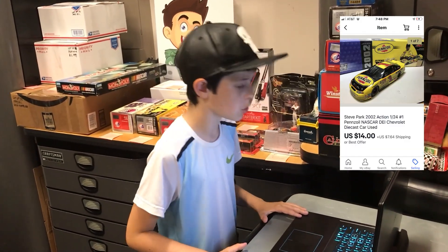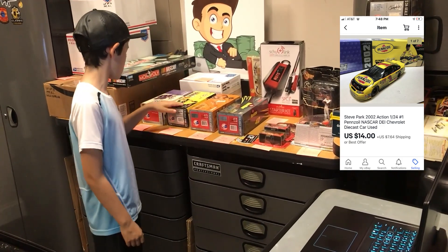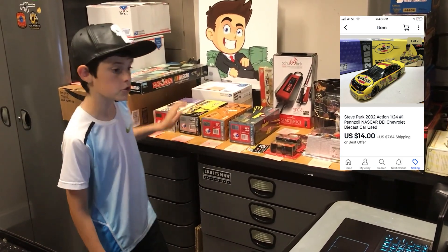This next one is this Steve Park 2002 Action 1:24 scale car right here. That goes to Zachary in Homer, Georgia for $14 plus shipping. Thanks for the sale, man, really appreciate it.